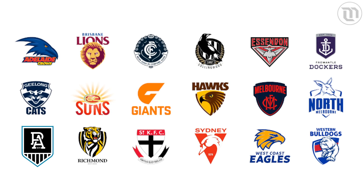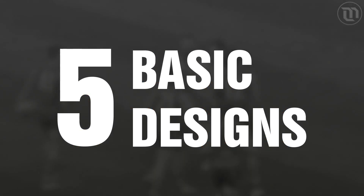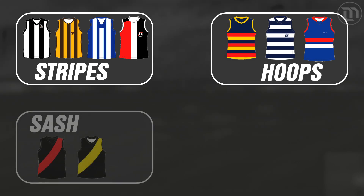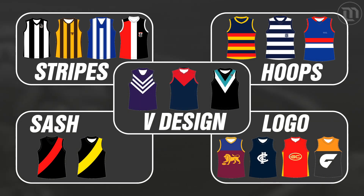If you look at the guernseys of the 18 AFL teams, they can all be broken down into about five basic designs: stripes, hoops, sashes, a logo or monogram, or some sort of V design.